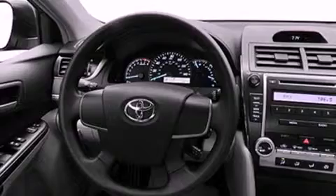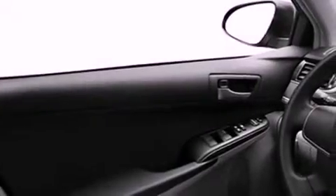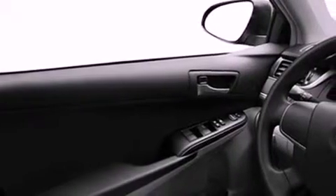Its top features include a navigation system, traction control and stability control systems, an iPod-ready stereo system so you can take your music with you, XM satellite radio, aluminum wheels, and a tire pressure monitoring system.